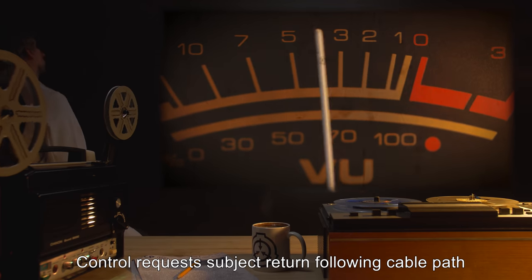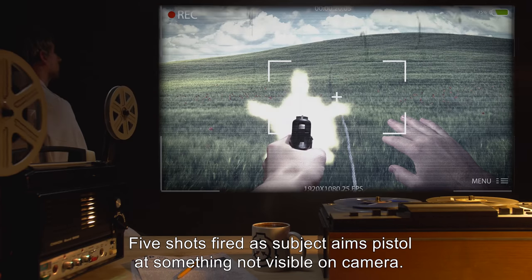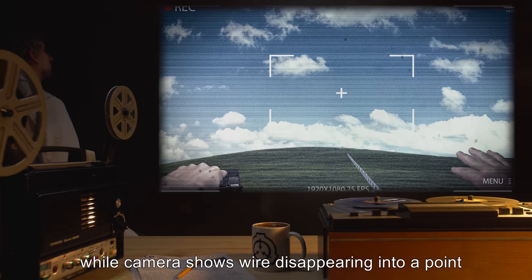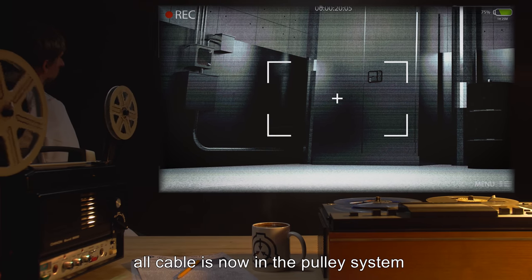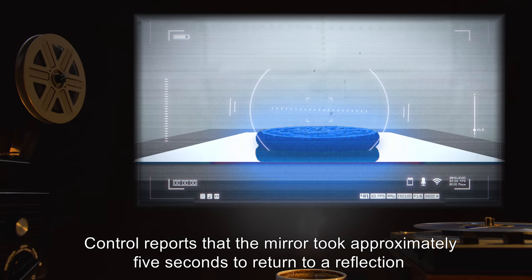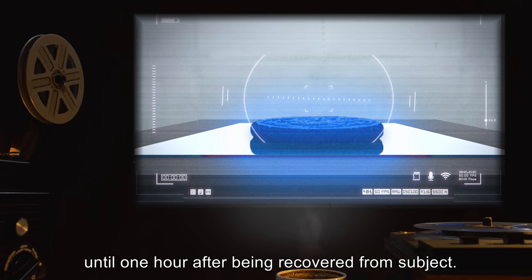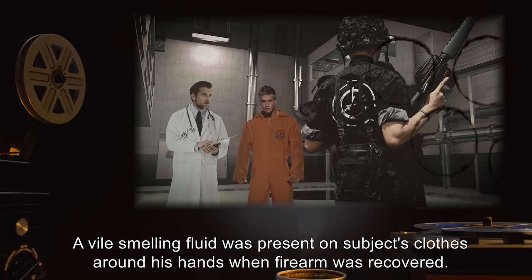Control requests subject return following the cable path, and screams are caught on audio with panic from subject. Five shots are fired as subject aims pistol at something not visible on camera. Control reports being able to see subject returning toward point of origin, while camera shows wire disappearing into a point floating in the air. As subject passes this point, all cable is now in the pulley system and camera films only the floor. Control reports that the mirror took approximately five seconds to return to a reflection, and SCP-093 remained blue in color until one hour after being recovered from subject.